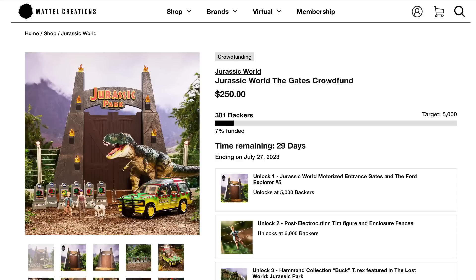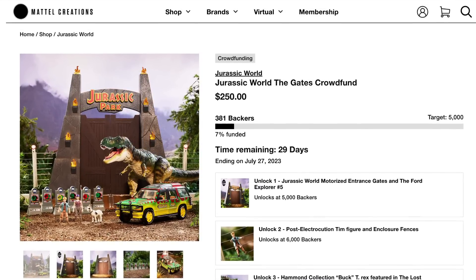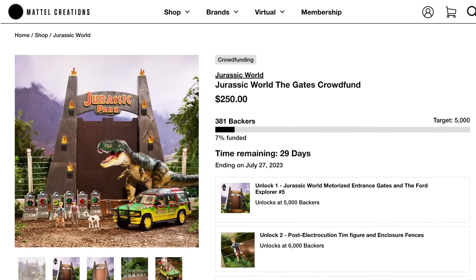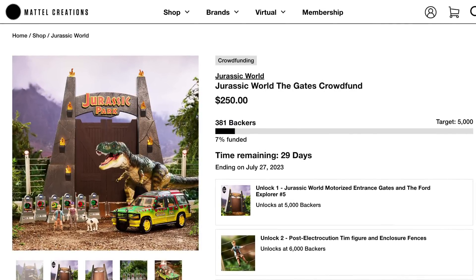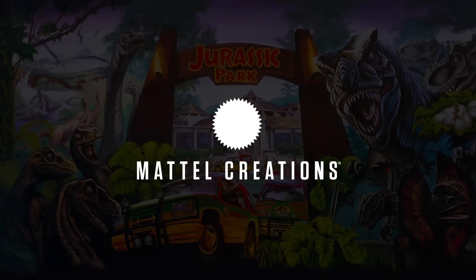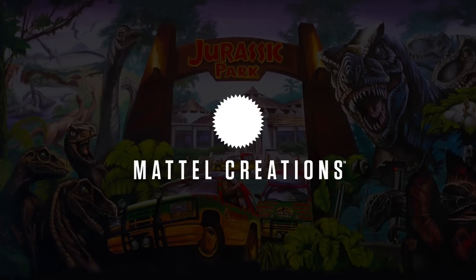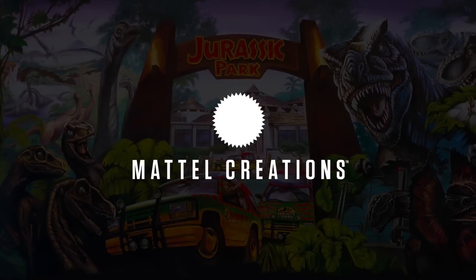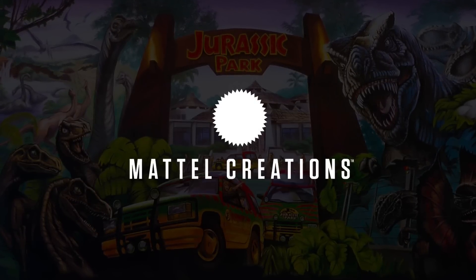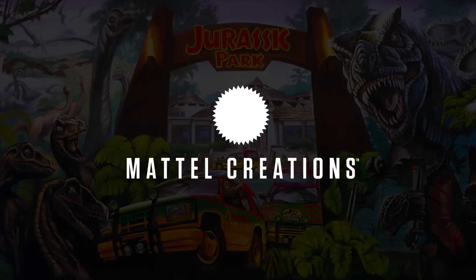Very excited about this. Very important note for US collectors: pledge your support now. After 5,000 backers, international backers will also be able to purchase this. So be sure to pledge your support. That's basically the campaign in a nutshell, and I'm very excited about it. I've certainly already pledged my support and grabbed one. I hope if you're out there and you're interested, you consider doing the same, because this is going to be probably one of the most sought-after Jurassic collectibles ever produced. Pretty exciting stuff — that's all I've got for this news update. I'm Tim, Collect Jurassic. Thanks for watching, and I'll see you next time.